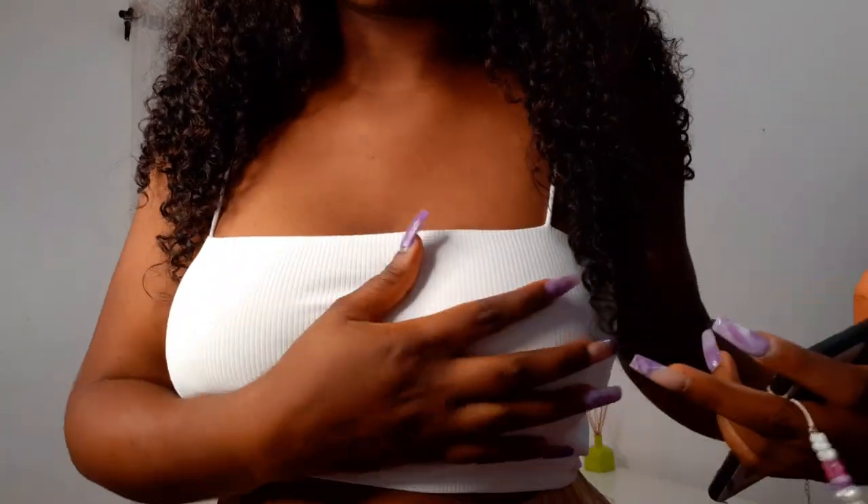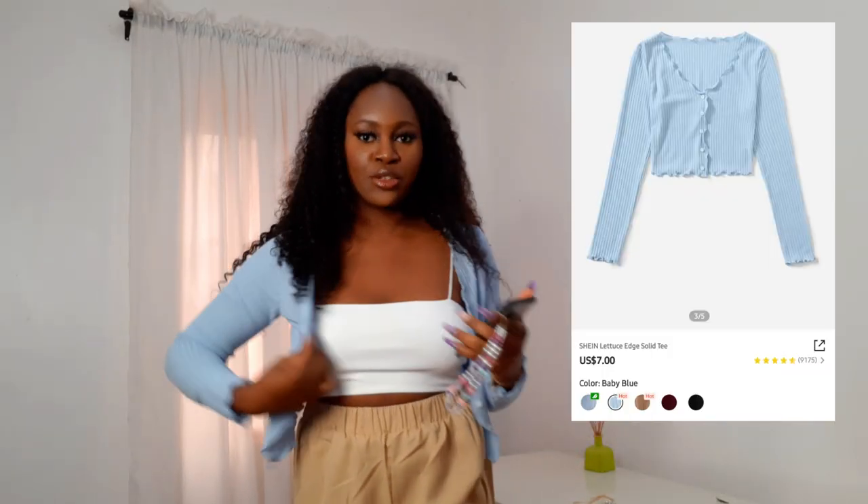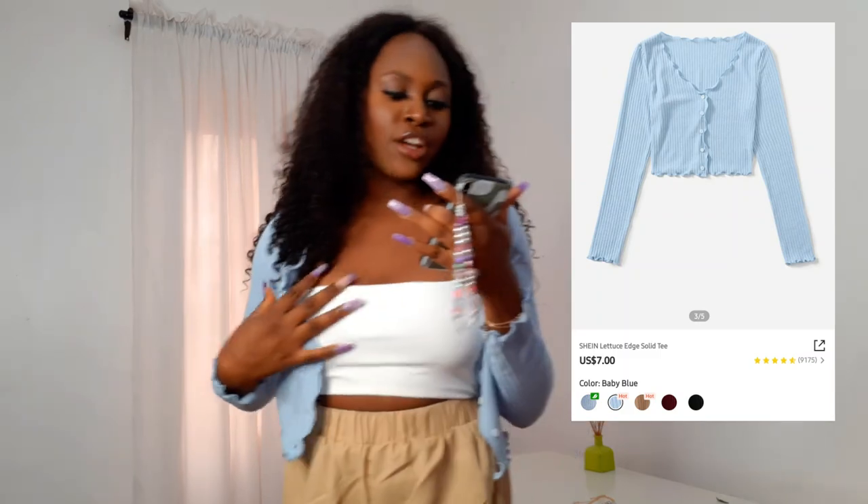Next is the Shein Lettuce Edge Solid Tee, which I got for seven dollars. I'm showing it unbuttoned first. I got it in large — I was initially going to get medium, but I figured I could use it as a jacket sometimes, so I wanted some extra space. I like how it looks both buttoned and unbuttoned. If I had gotten a smaller size it would have been shorter.